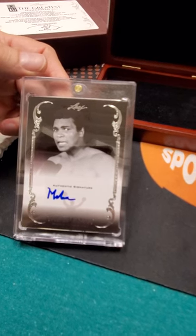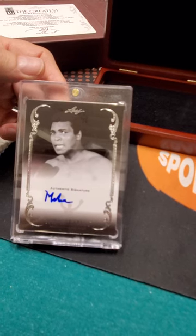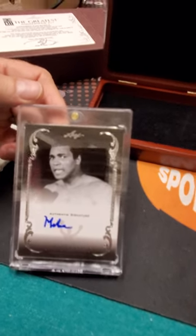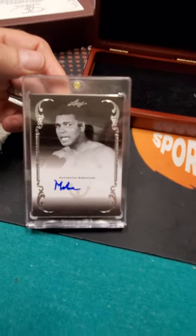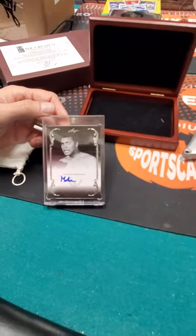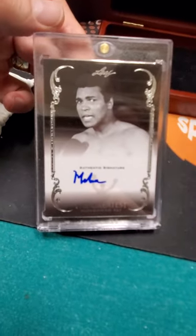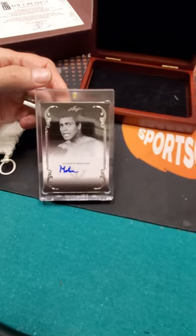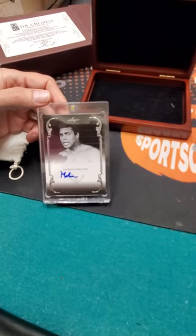Yes sir, bucket list! So you got two bucket list cards today. What was your other bucket list card? Ernie Banks rookie card. There you go — and the greatest, Muhammad Ali. That's what it looks like after ten years. I'm glad the autographs don't fade. Way cool, thank you sir. Thank you, you bet, no problem.